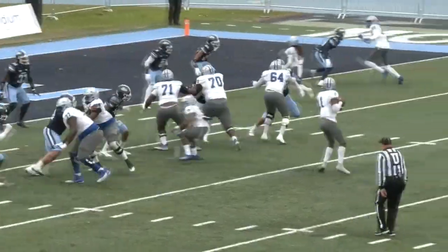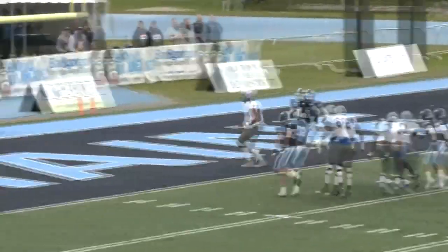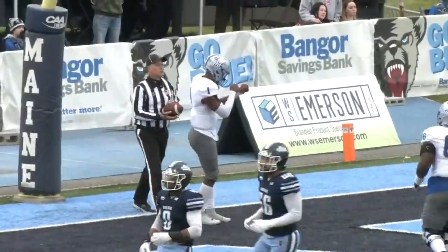They don't waste any time — very quickly. And as good as the running backs are, Zealous just has a nose for the end zone. Eighth rushing touchdown of the season — eighteenth overall combined touchdown.